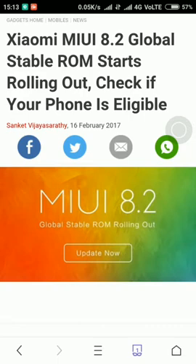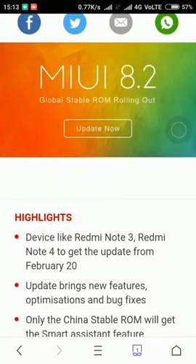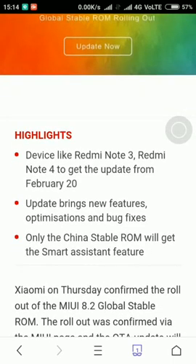MIUI 8.2 Global Stable ROM starts rolling out — check it in your phone. You can go to your updater. Whichever mobile you are using — MI 3S, MI 3S Prime, MI Max, MI Max Prime, Note 4, Note 3, Qualcomm, Redmi 1S, Redmi 2S, Redmi 2S Prime — just go to the updater app and you can find everything.